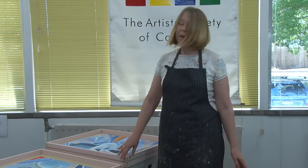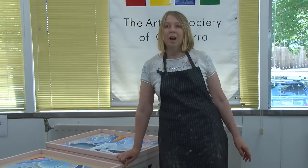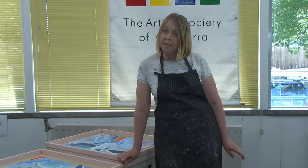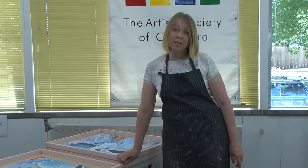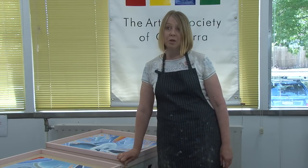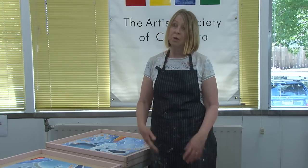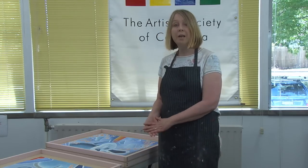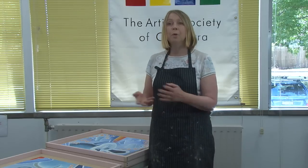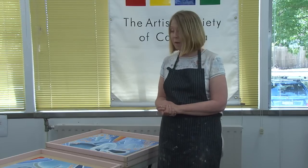I want to talk about something I was particularly frightened of, and that is using oil paint and getting oil paint on the seats of my car. I paint in three different locations during the week: on Monday with one group, during the week at home, and on Friday with the group here at M16. So being able to move my paintings around has been really important, and I've stuck to acrylic paint.